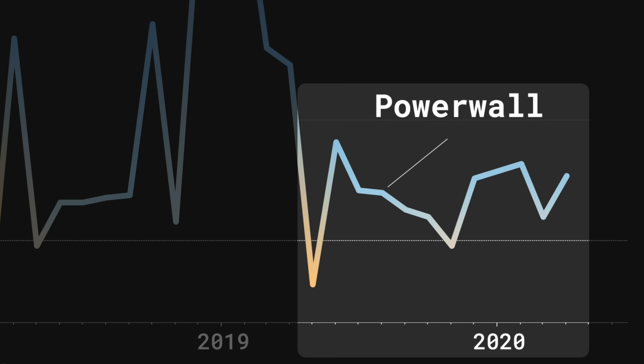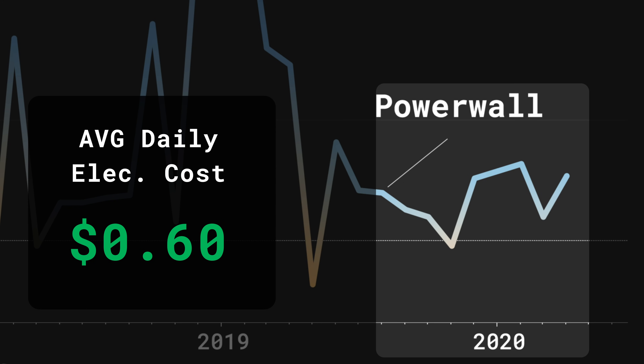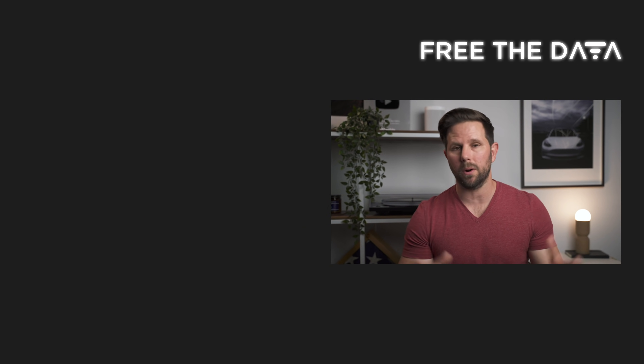Adding it all up, over the past 12 months I've paid an average of 86 cents per day for electricity. Since getting the Powerwalls, that average has dropped to 60 cents per day. That isn't just the energy used in the home for air conditioning, TV, and everything else — it includes two electric vehicles. So all of our essentially gas money is included in that 60 cents per day rate. Of course there is a cost associated with getting solar and Powerwalls, but I'll save that for a future video when I have more data and can give you a more complete picture.